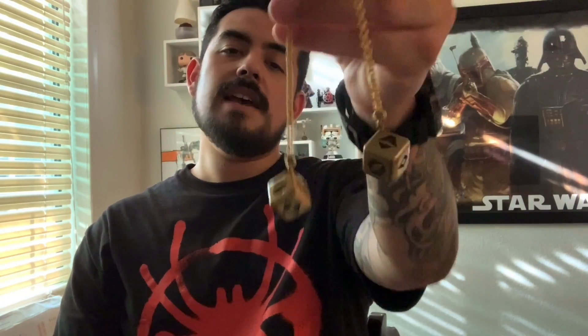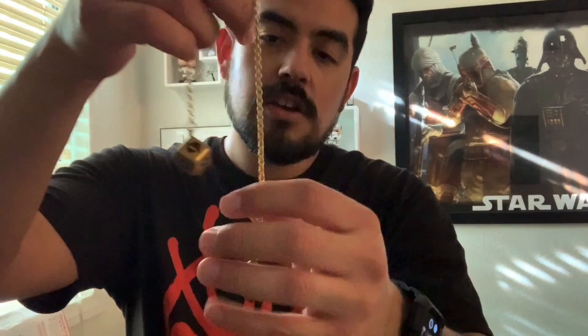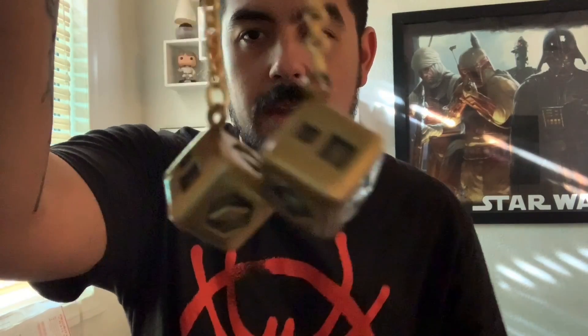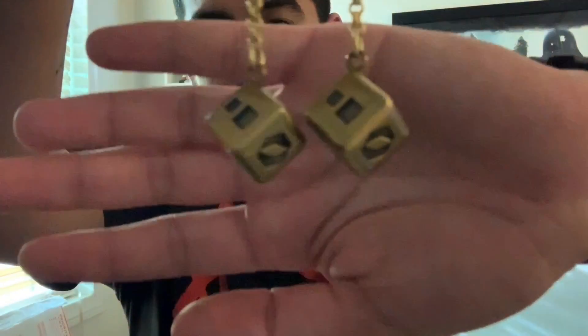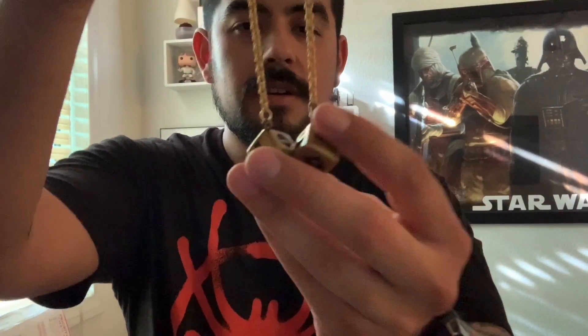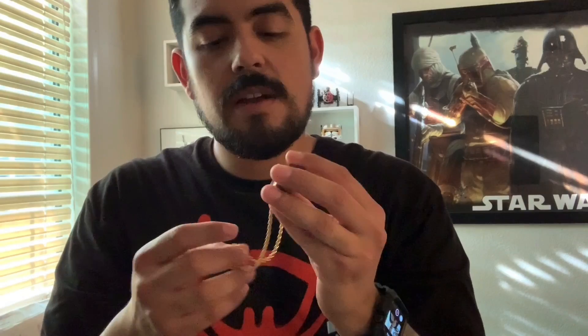Next item on the list is the Han Solo dice, as seen in Solo the movie and in The Last Jedi. I like these dice — very basic of me, but I have them hanging on the rear view mirror like any good Star Wars fan would. I actually bought two of these — shout out to Alex, you got one of them. I like them a lot.